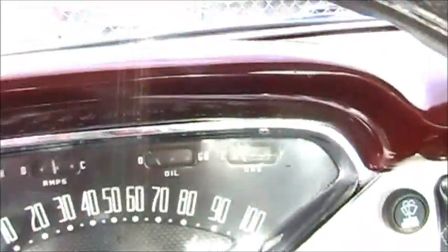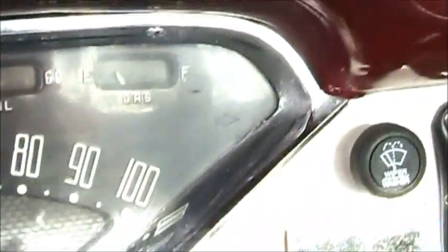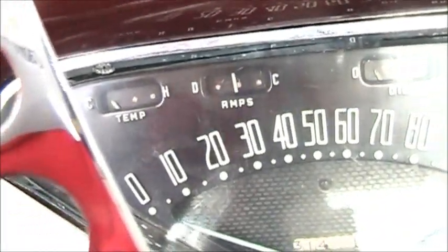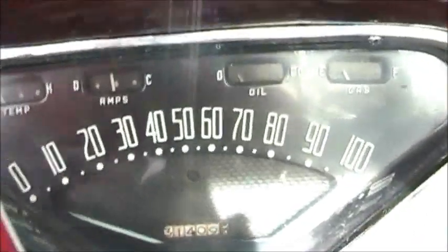No, it's not locked. It's got the gas gauge, oil pressure, amperage, and temperature. 4-suite.